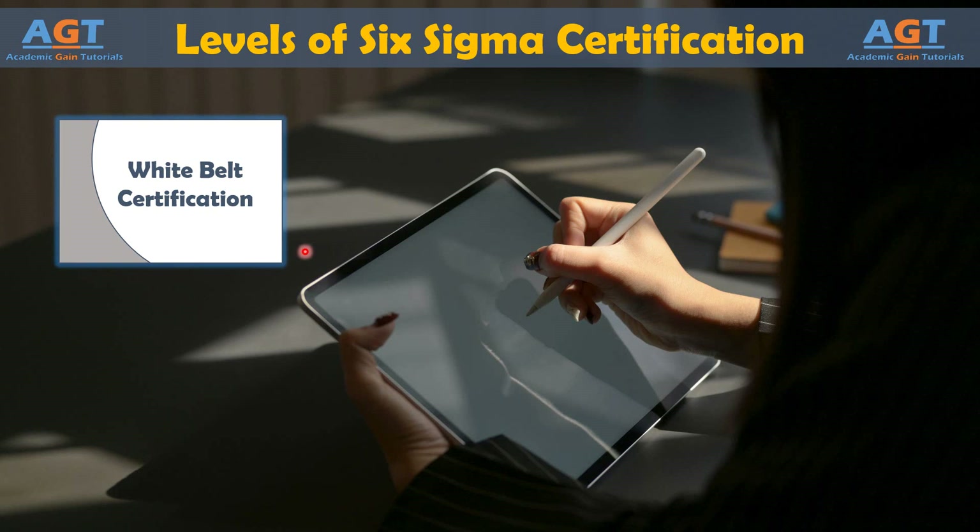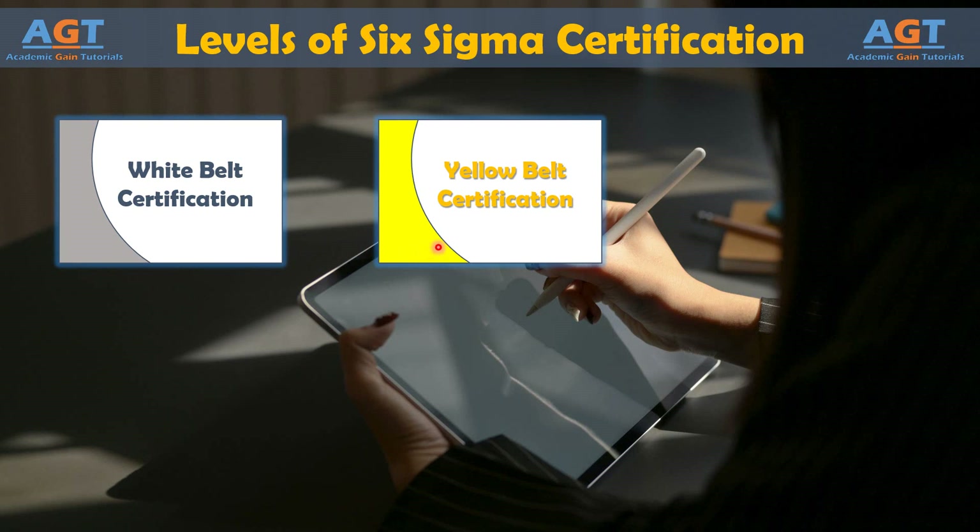Yellow Belt: A Yellow Belt certification is a step above White Belt. It is still considered a basic introduction to the concepts of Six Sigma, but a Yellow Belt learns basic information about the methods often used to improve processes. Six Sigma Yellow Belt training often includes concepts in Six Sigma roles, team development and management, and basic quality tools such as SIPOC charts, run charts, scatter diagrams, and histograms.